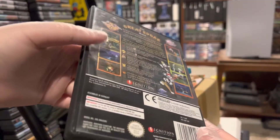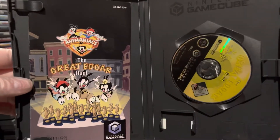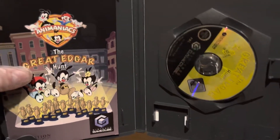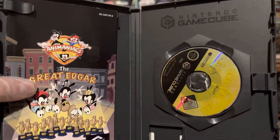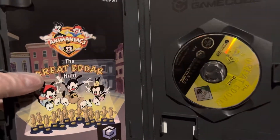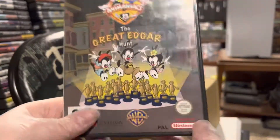Let's start with Animaniacs: The Great Edgar Hunt. You may notice right away this is the PAL version, which goes for half the price or less compared to the North American version. I got this because I bought a loose disc for more than this cost and it was not working, so I returned it to the seller and got the PAL version for less money. It's complete, and since I have a modded GameCube there's no problem playing PAL or Japanese games.